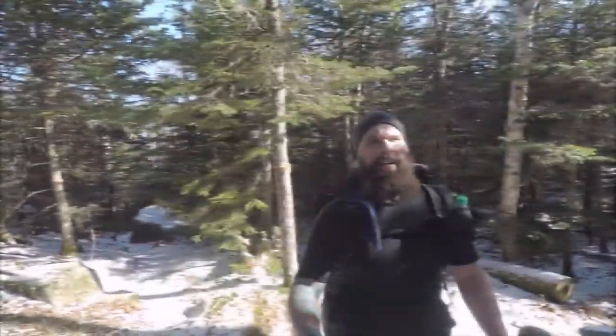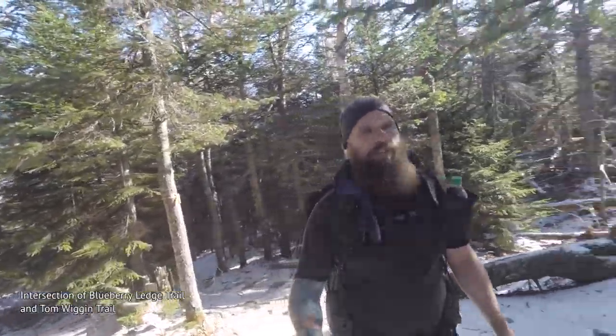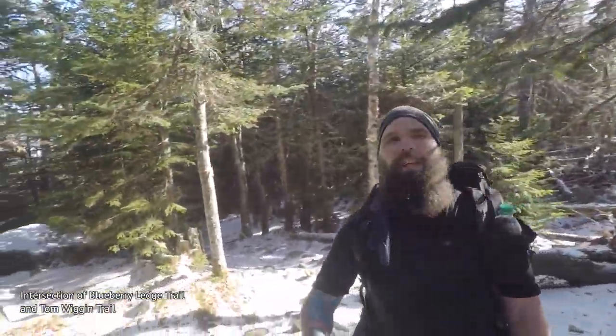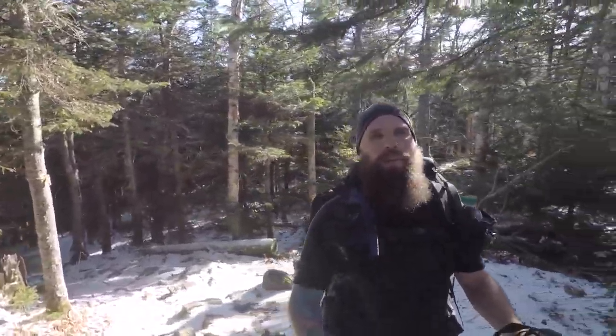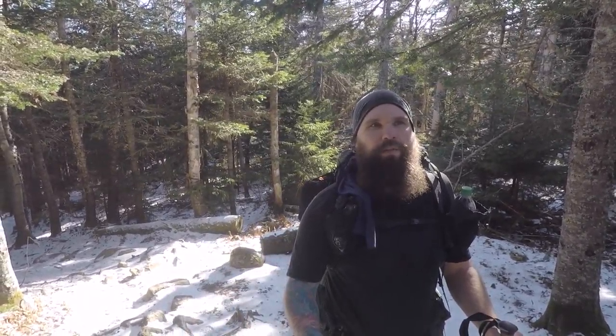I've got probably another mile or so to Whiteface, so we should be popping out at the intersection with the Tom Wiggins trail. Just after I mentioned it, we're at the intersection of Blueberry Ledge right behind me and the Tom Wiggins trail over there. We've got 0.7 miles to the top of Mount Whiteface — gonna keep pushing on because if I stop I may freeze to death.